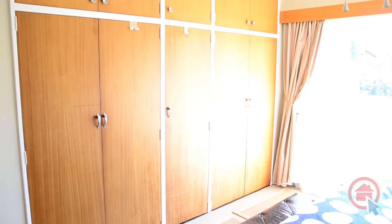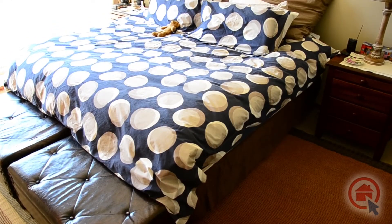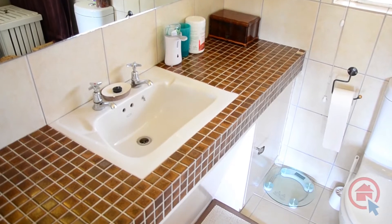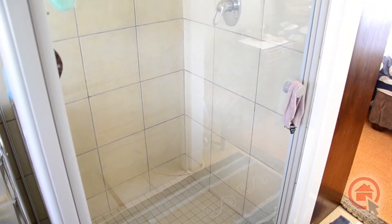The main bedroom offers ample cupboard space and an en-suite bathroom. The fully tiled main en-suite bathroom provides a tiled vanity, large shower, and toilet.